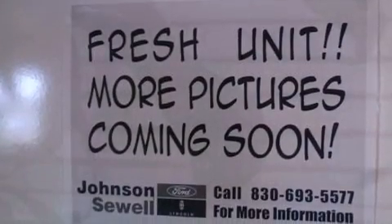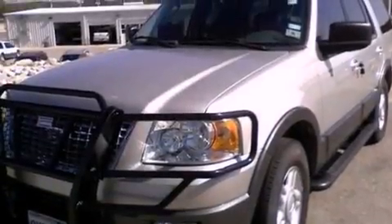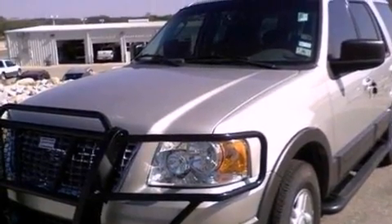Features include alloy wheels, cruise control, running boards, privacy glass, dual airbags, and a trailer towing package.